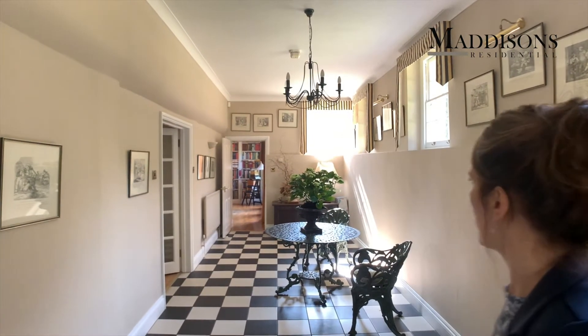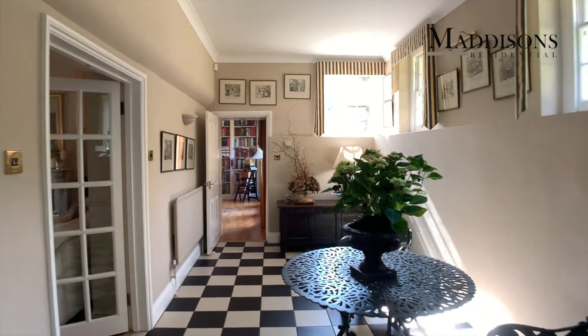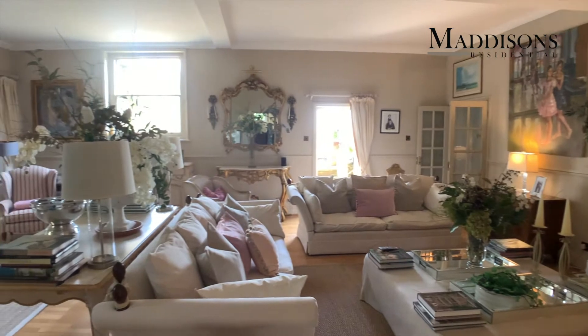Welcome to this really fabulous entrance hall in this beautiful property — Georgian roots — so really great architecture throughout, and you'll see that in the lovely ceiling heights and the expanse of the rooms. This, I think you'll agree, is a really lovely welcoming entrance hall. The library slash dining room is straight ahead and over to the left is the really spectacular sitting room.